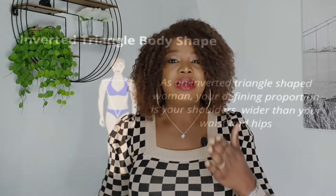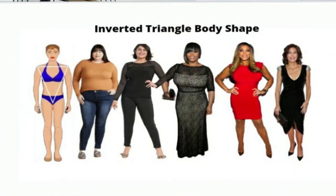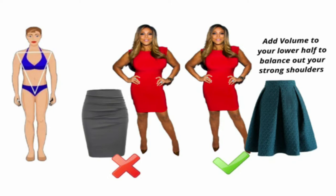The first body shape I want to talk about is the inverted triangle. Women with an inverted triangle body shape are those whose shoulders are the broadest part of their bodies — shoulders might be straight, squared, or strong-looking. If the top part of your body is larger than the bottom and you usually wear a bigger size on top, you can safely assume that yours is an inverted triangle figure. Your goal with this body type is to create more balance between your upper and lower half by adding volume to your lower half to balance out your strong shoulders, and making sure your bust and waist are defined.